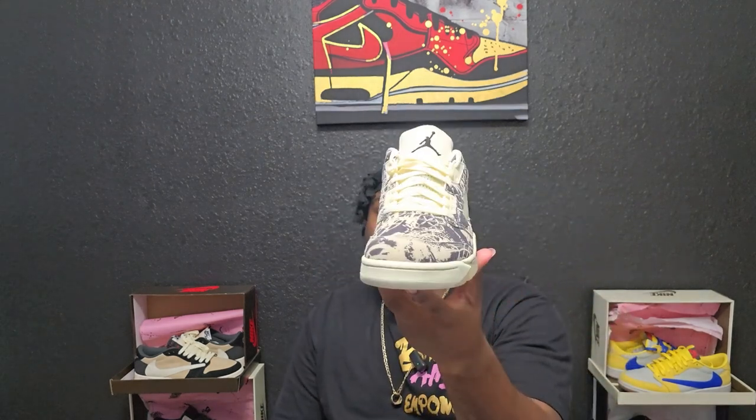Did y'all get these, ladies or gentlemen? Because I know a lot of men buy women's shoes — I'm part of that group. Just showing y'all the Jordan logo at the back.